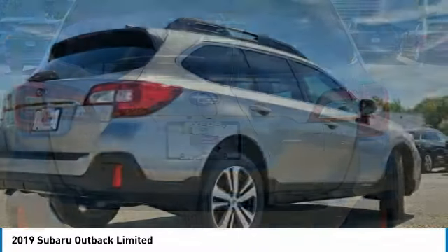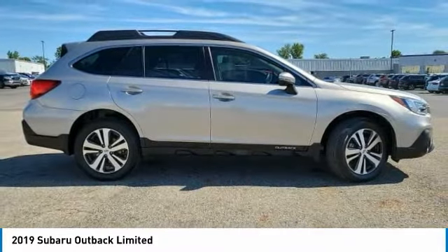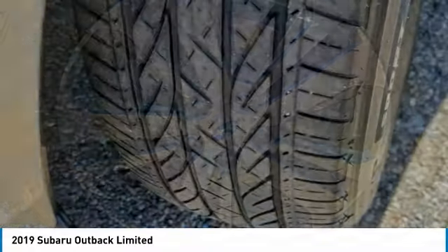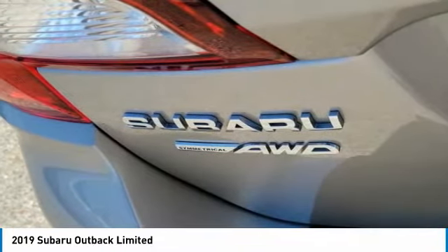Here are some of this vehicle's great options: heated mirrors, all-wheel drive, aluminum wheels, rear spoiler, power lift gate, brake assist, daytime running lights, integrated turn signal mirrors, remote trunk release, four-wheel disc brakes.